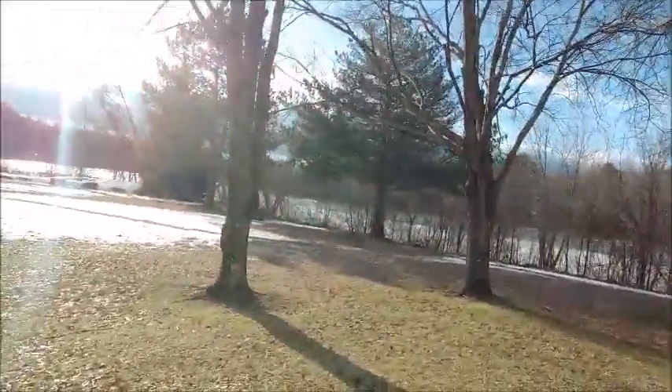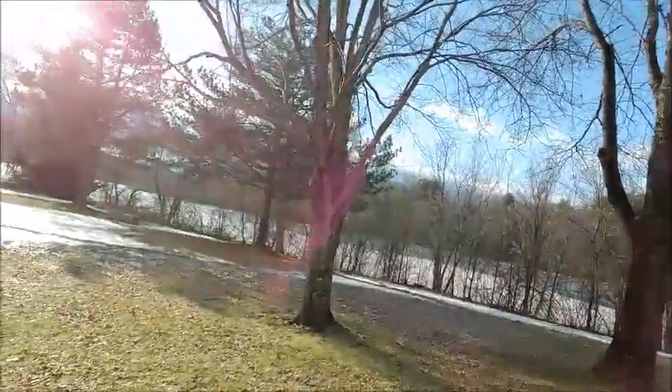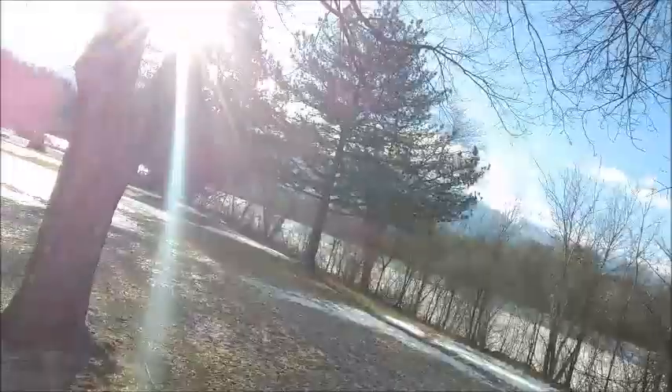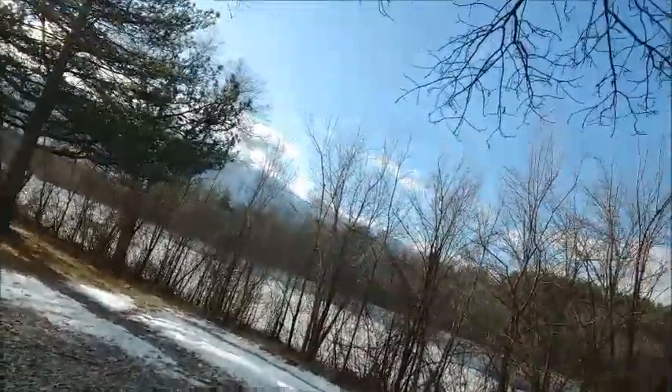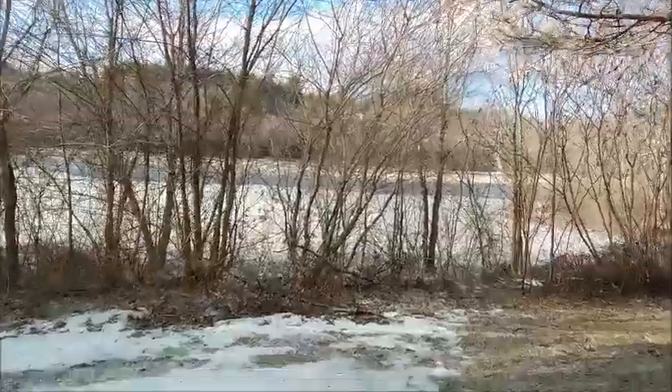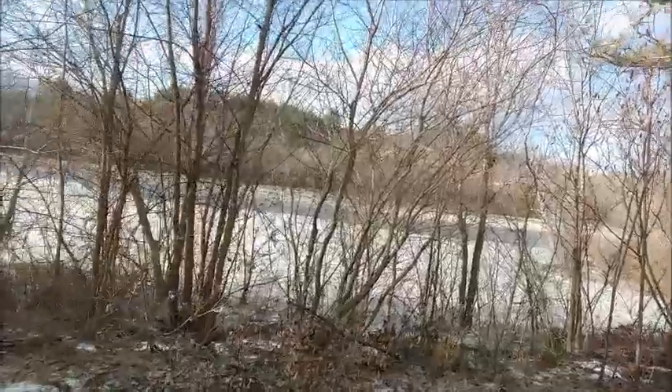I'm at Lambert Park in Hooksett, New Hampshire, which is a nice little park in the summertime. I get a lot of pine cones here for my wood stove. And take a look at this river — see if I can get to a better angle where you can get a better shot.